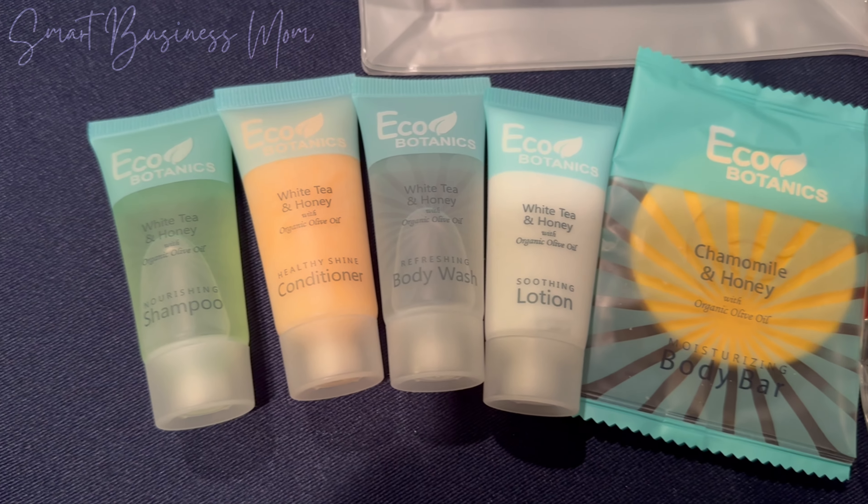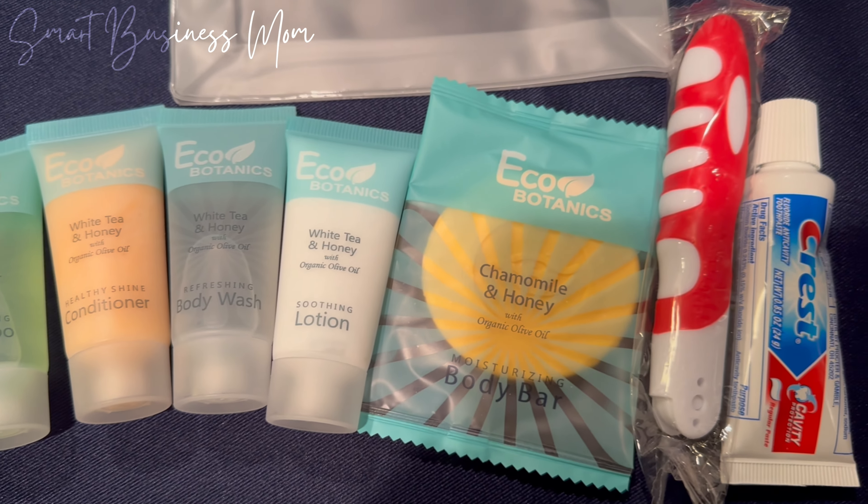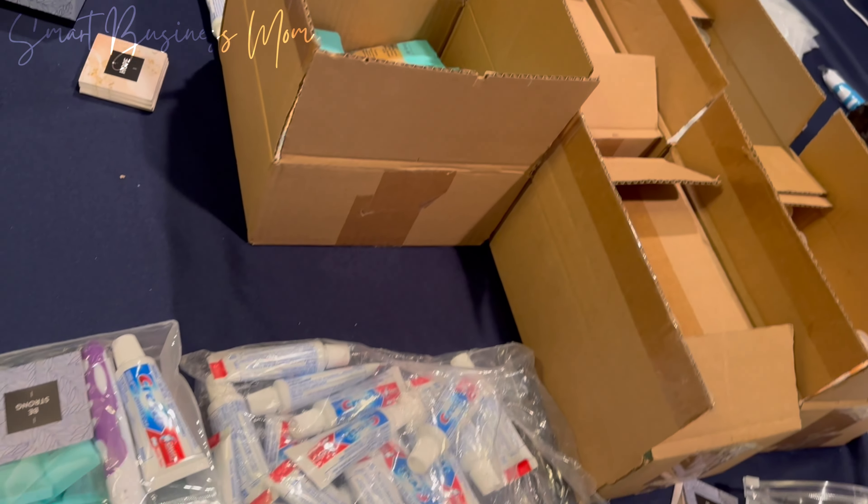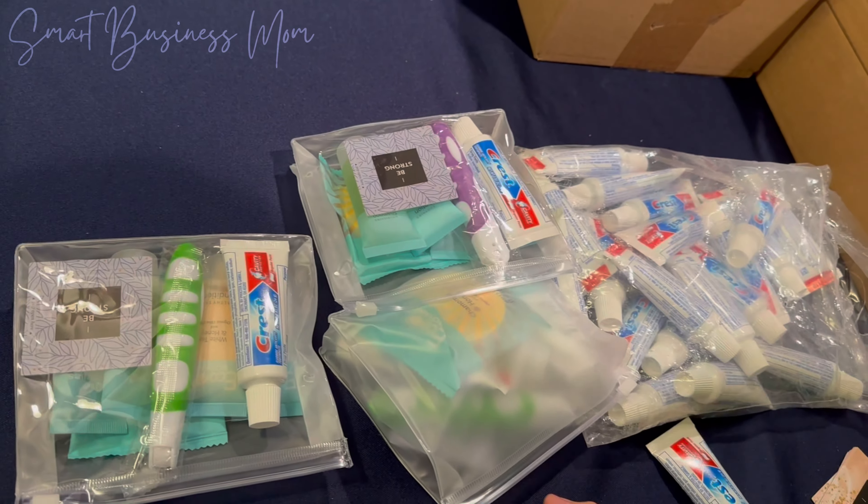The company is also based out of the US, so it's nice to be able to support a local business while we're giving to charity too. I highly recommend these amazing bulk toiletry items if you need to put together sets for yourself too.